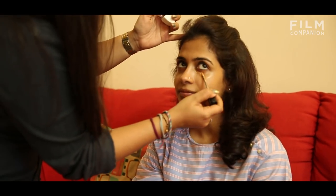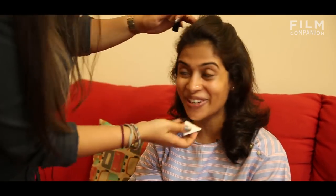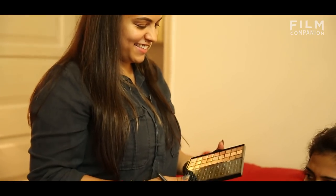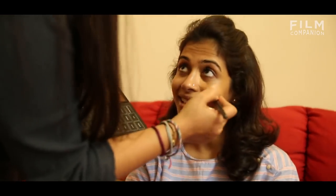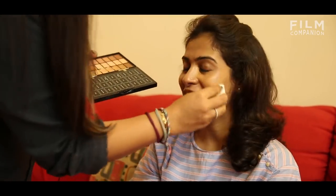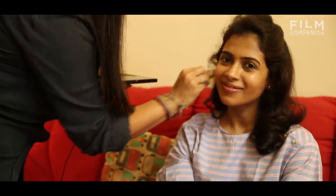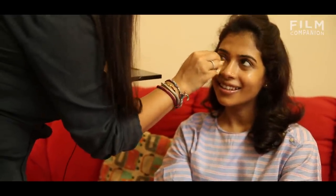So we're going to start with the concealer. Are you ready for this? Absolutely. I'm just completing your concealer and making sure that everything that I want is concealed. Also, you have beautiful skin, so you don't need that much.